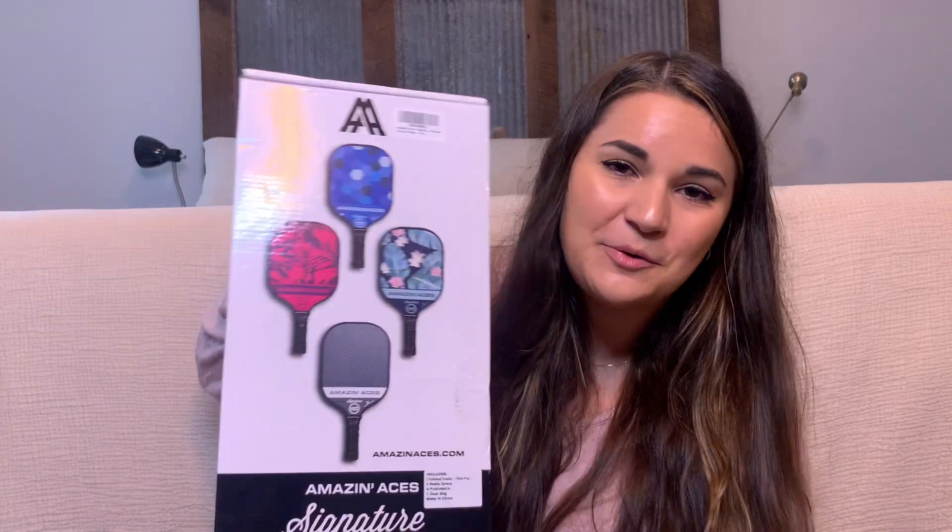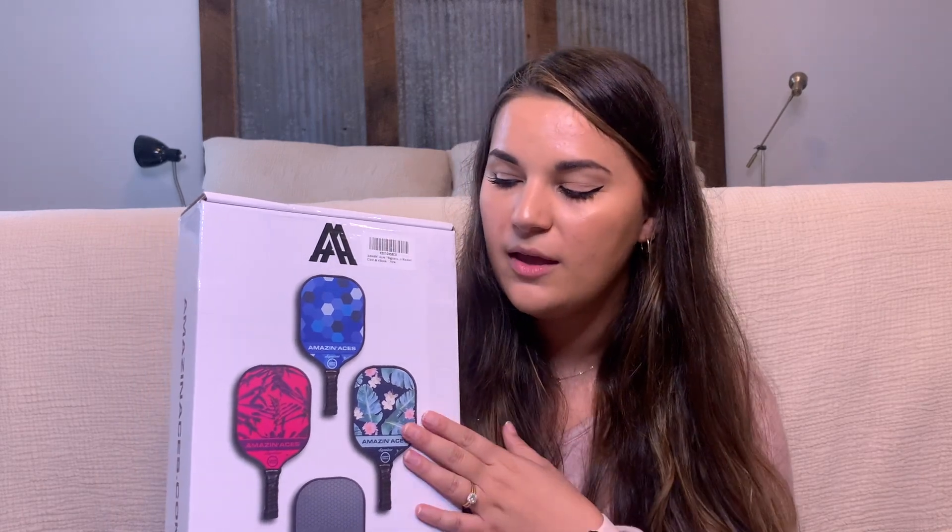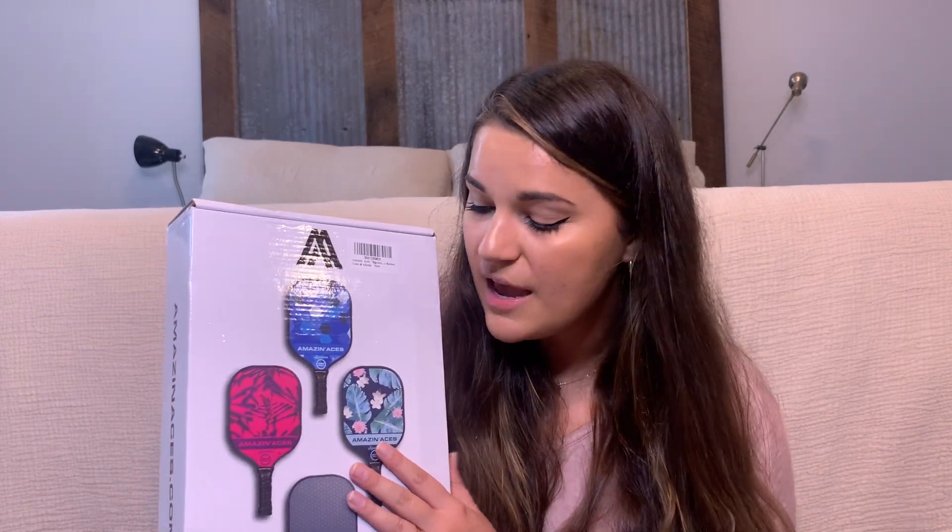The next thing we got, which I'm super excited about, is pickleball paddles. We've been playing pickleball like crazy. We were obsessed with tennis, still are, but we started playing pickleball and it's so much fun — if you haven't played, you need to play. We just got paddles because we hadn't had any yet, and I'm so excited to start playing.